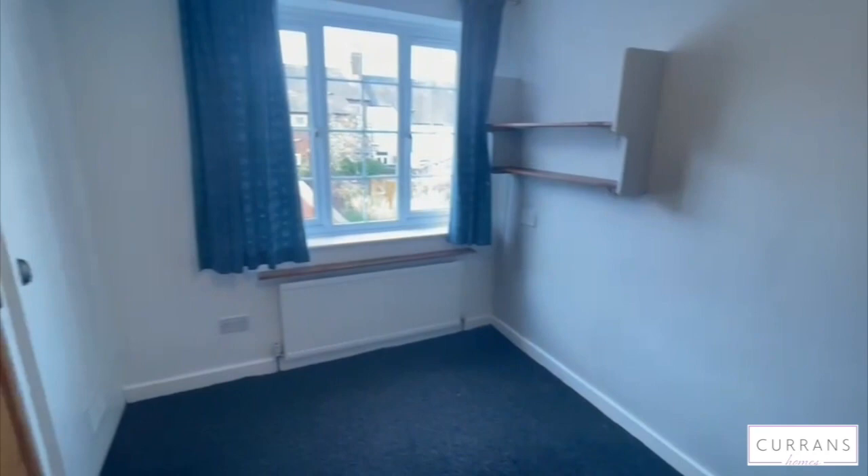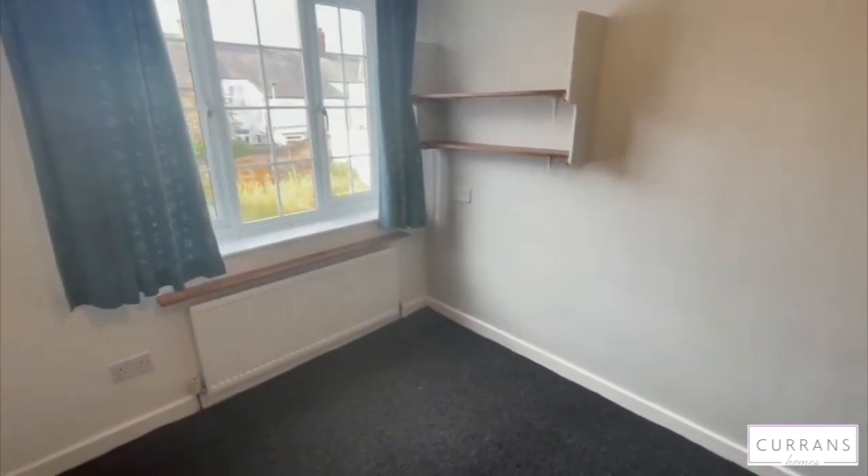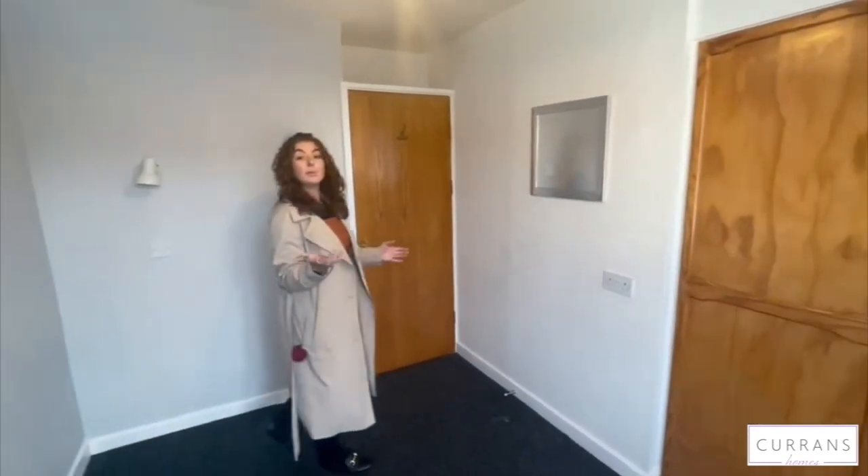And then finally into the master bedroom. This room has got two storage cupboards — one does house the boiler, but there is plenty of storage in there for clothes and things like that.